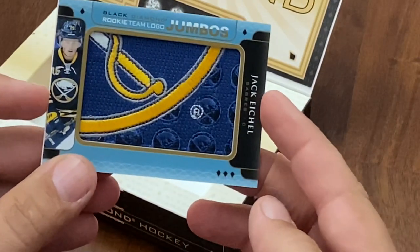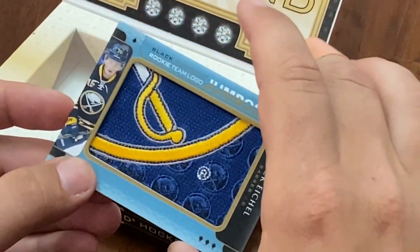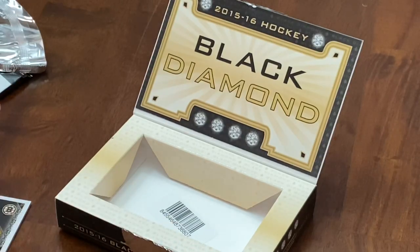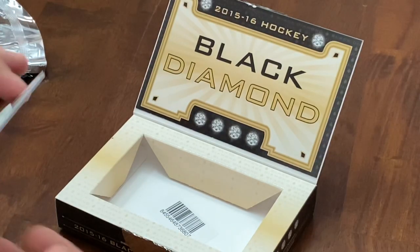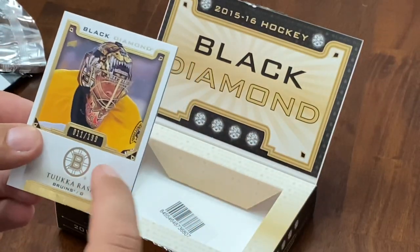We've got a Jack Eichel here, but we're not getting anywhere near our value on this. And our last card for the Boston Bruins is a Tuukka Rask base card, numbered to 199.